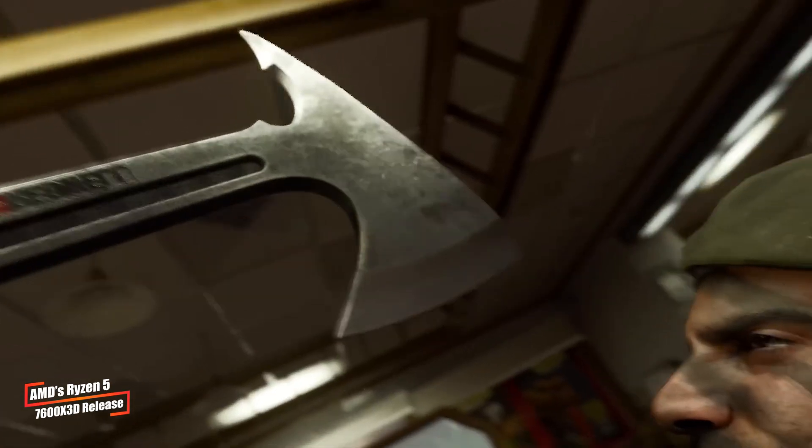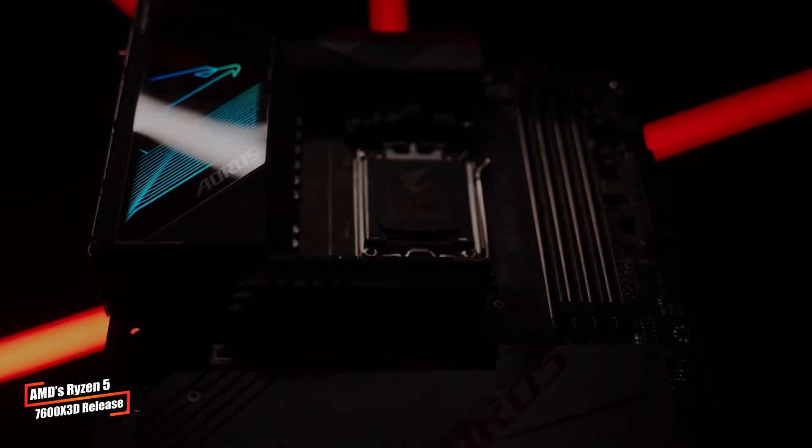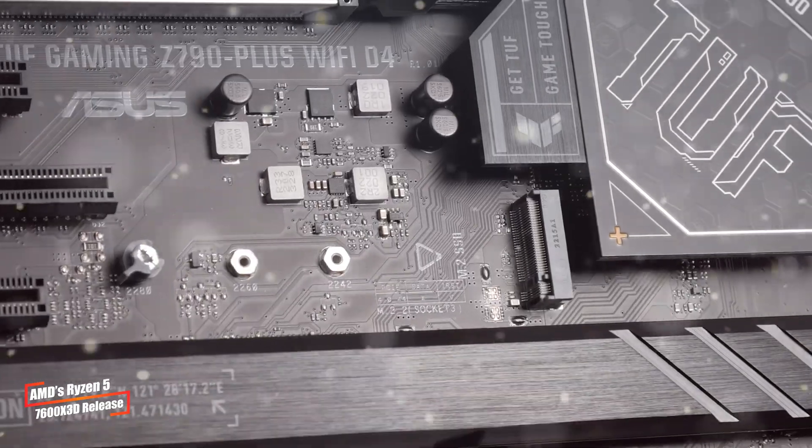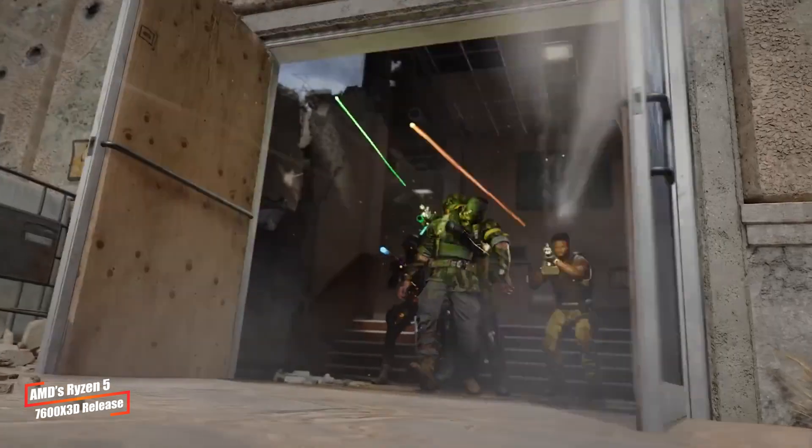This processor is now the cheapest Zen 4 chip with 3D V-Cache, offering DDR5 support, PCIe 5.0 connectivity, and a 65W TDP. It's perfect for gamers looking for solid performance without breaking the bank. But for now, if you're eyeing this chip, you're also committing to a new motherboard and RAM. There's no word yet on when or if the 7600 X3D will be available as a standalone purchase, or when it will hit other regions.